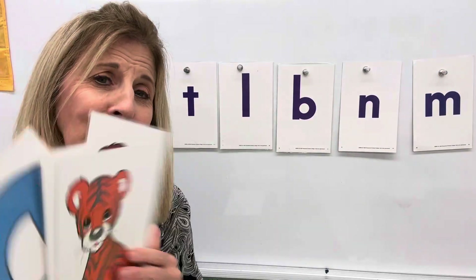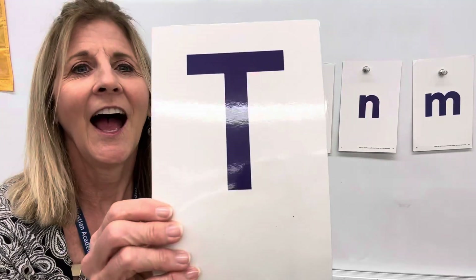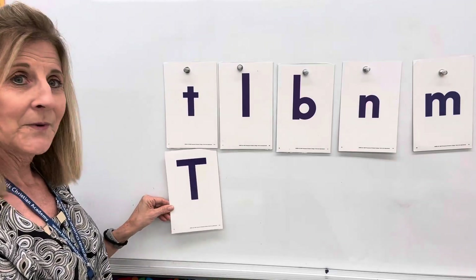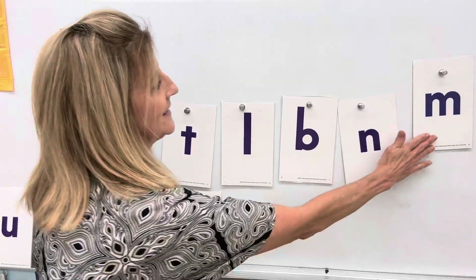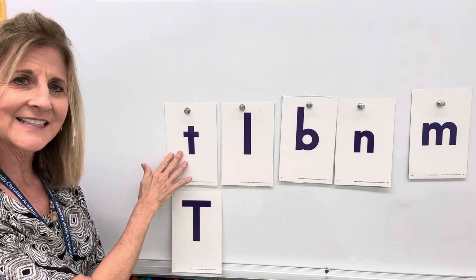I've got some more. This time, the capitals. T says t as in tiger. He's so cute — a little tiger cub. T, t, tiger. I'm going to put it right underneath my T right here, my little t. And I have capital T and little t.